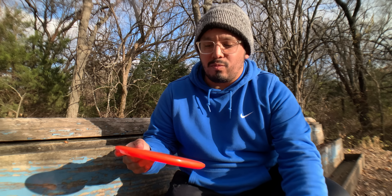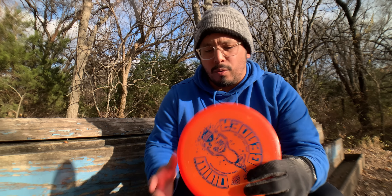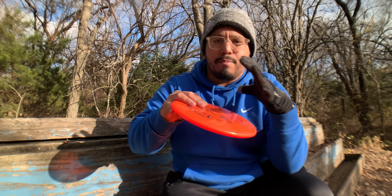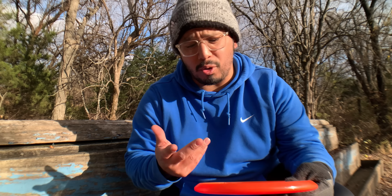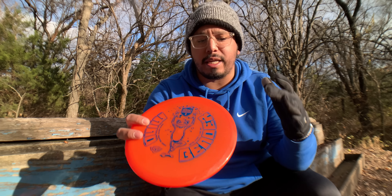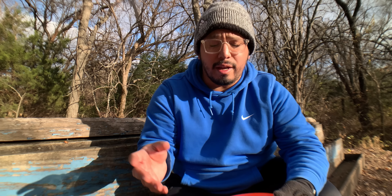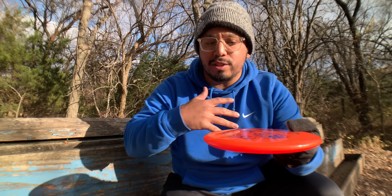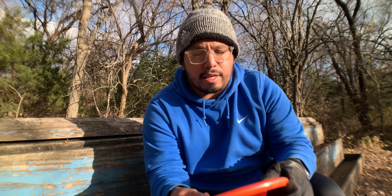These are both fairly new molds. The Origin just came out in 2020 — it's like a COVID disc — and this is only the second iteration of the Midnight Prowl. The MD-1 is also essentially a new mold. Yes, the MD-1 was around for a long time, but whenever they switched it to the new plastic made in Sweden, they had to retool all of the molds. For most molds they aimed for a direct replacement, but with this one they decided to retool it and make it a different disc altogether, aiming after a different flight than the original MD-1. So in all intents and purposes, this is a brand new mold.